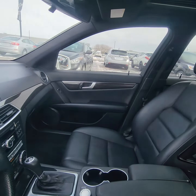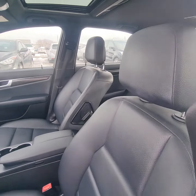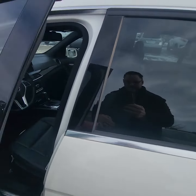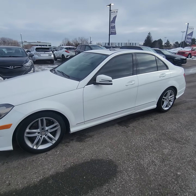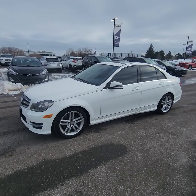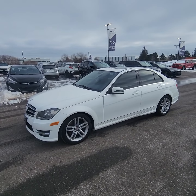We've got blind spot detection, lane departure warning, forward collision. Vehicle comes fairly equipped, I gotta say, for the safety aspects, that's for sure. Just a quick little walk-around video on this beautiful 2014 Mercedes C-300.